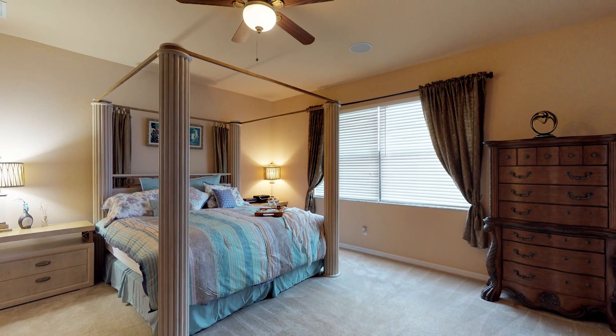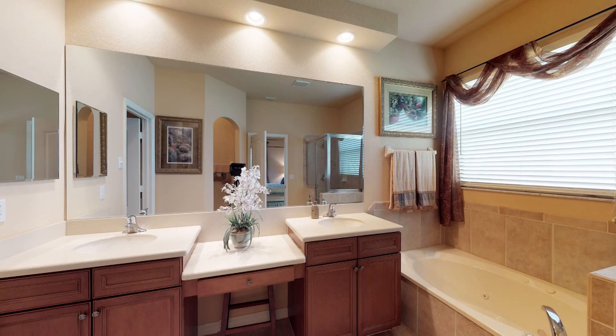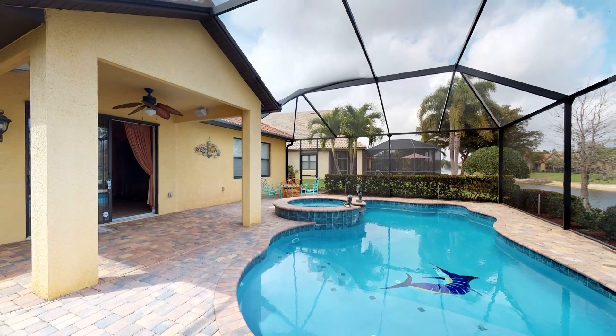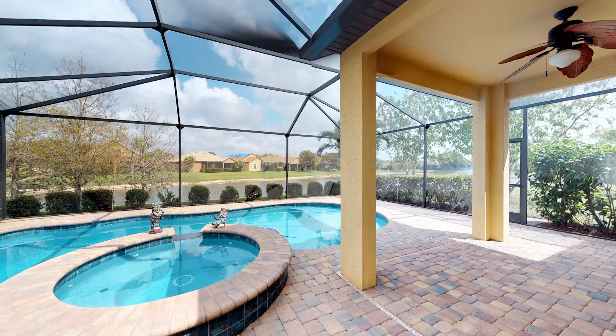The spacious master suite is light and bright with an oversized picture window with a view of your private pool. The custom saltwater pool and spa was built in 2013. You will have plenty of room to sit back and relax in your oversized 7-foot private spa.